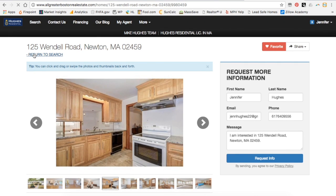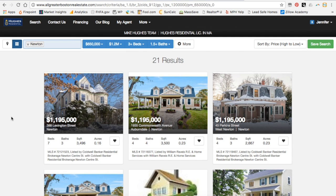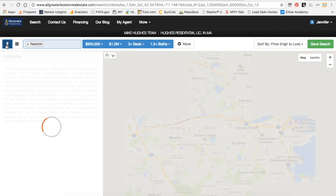Let's go back to our search. Now the grid is okay, but I want to search a specific area. So I can simply click on this little icon up here and it will switch me over to a map view.